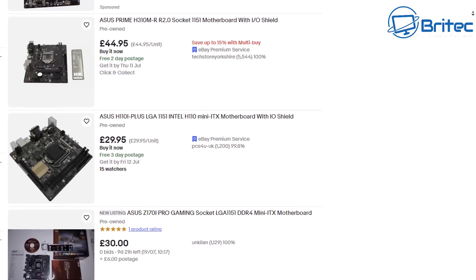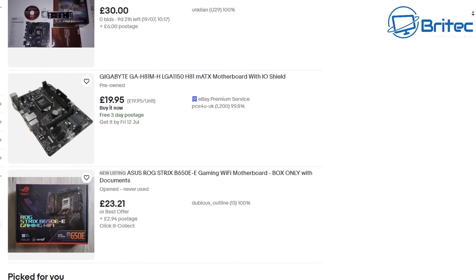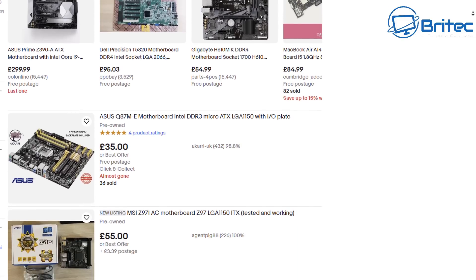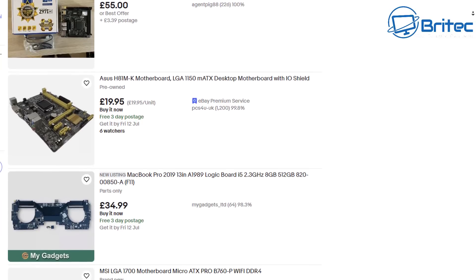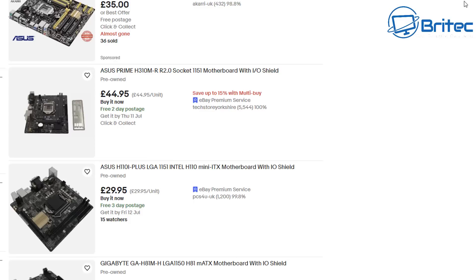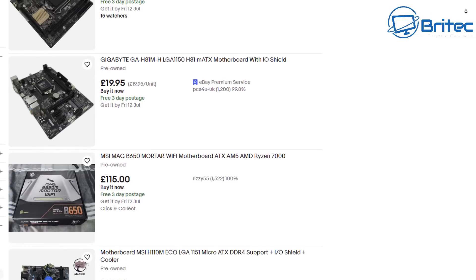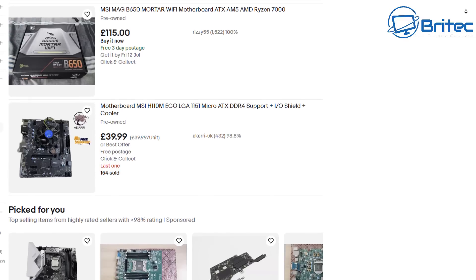Let's talk about motherboards. Sometimes people might think they're a sure bet, but they could have bent pins in the socket, old sockets, no backplate, no IO shield, or a locked BIOS. The CPU might not be compatible if the BIOS is locked on a proprietary motherboard. There are lots of components — capacitors, chips, MOSFETs, resistors, traces, and slots — that could be broken, including dead memory slots or intermittent issues.